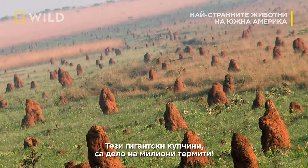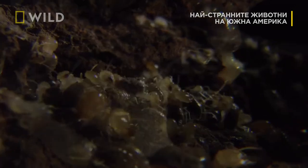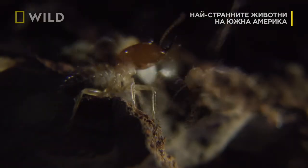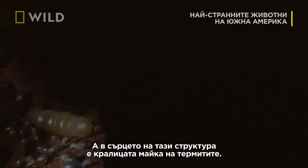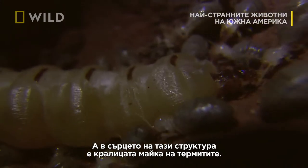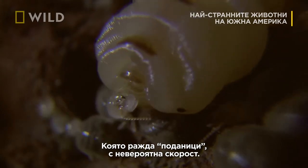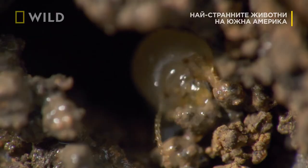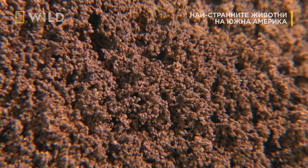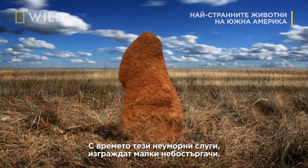These giant mounds are the work of millions of termites. At its heart, a termite-making queen who pumps out her subjects at an incredible rate. And over time, these tireless minions build skyscraping monuments.